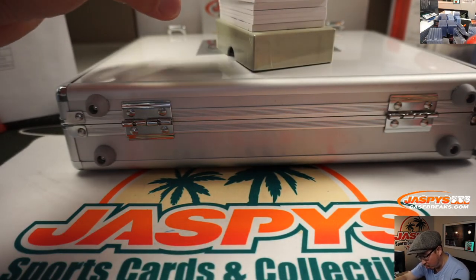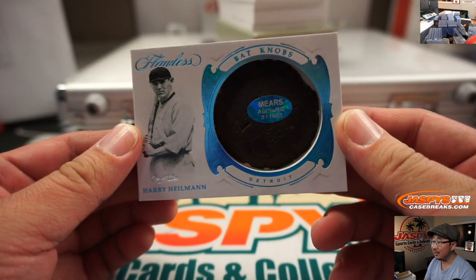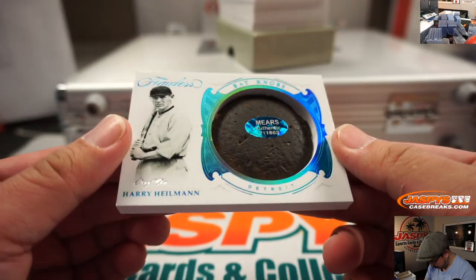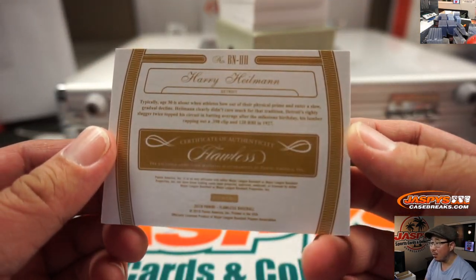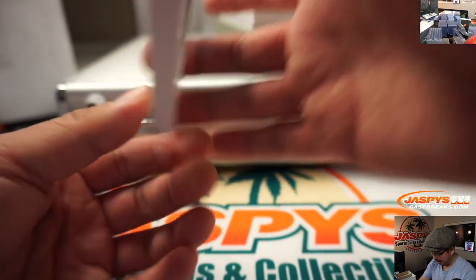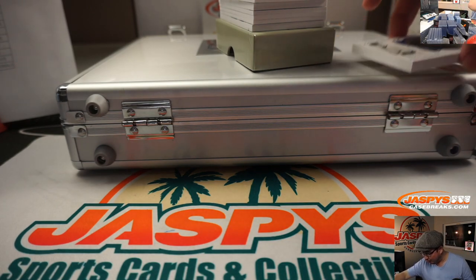We've got a monster — whoa, wow! A Harry Heilman bat knob. Mears authentic, number 3-1-1-8-6-3, for Detroit. Wow, that is amazing. I need a slider box for this. That is amazing. That goes to Bill H — Augustus and the Tigers. Harry Heilman, one-of-one bat knob.